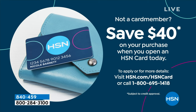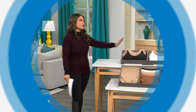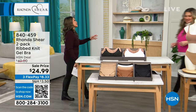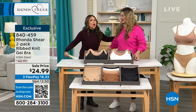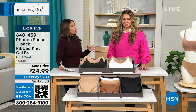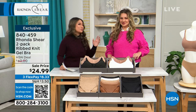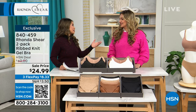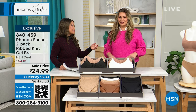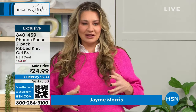We are going to be talking about Rhonda Shear all this hour — it's going to be a lot of fun. Let's welcome in one of our good friends, but she's not just a friend — this is Jamie Morris. We are like best friends already, talking the real talk when it comes to ladies' shapes, what fits well, and what makes us look good. Jamie, you've been working with us for over 20 years, and you've known Rhonda and HSN for that long. It's near and dear to my heart to bring these quality products.